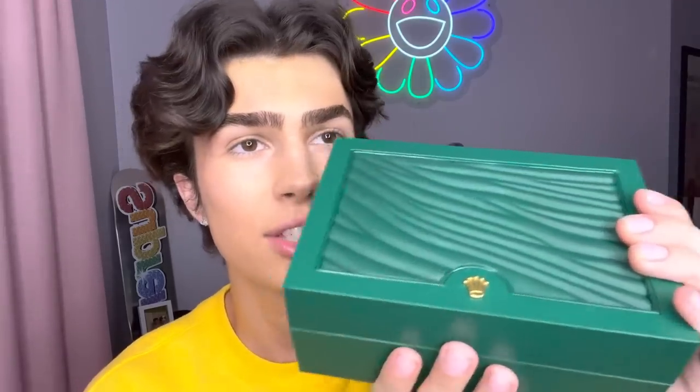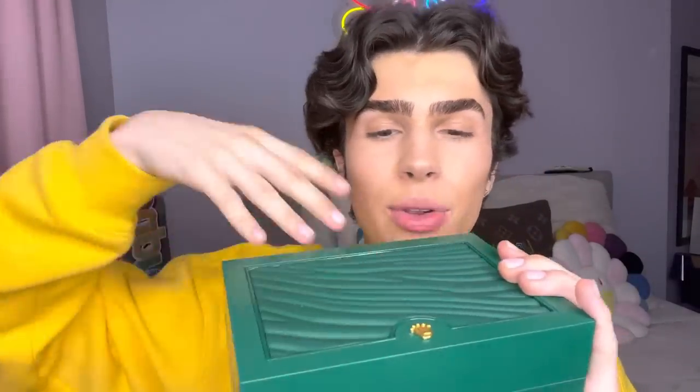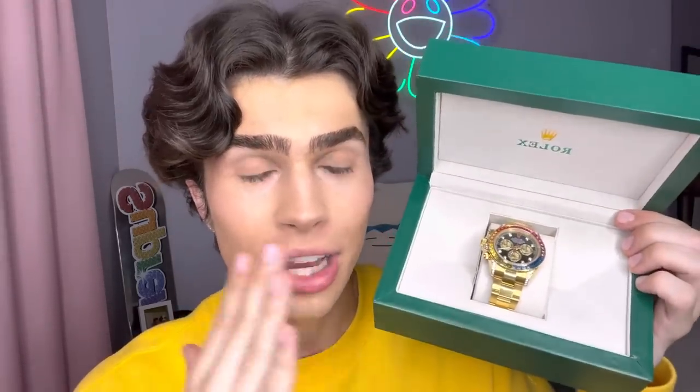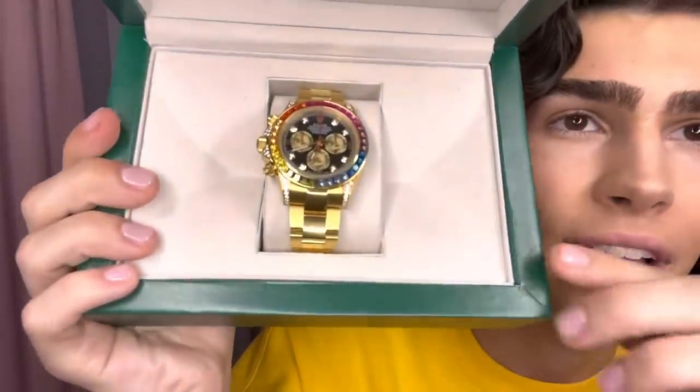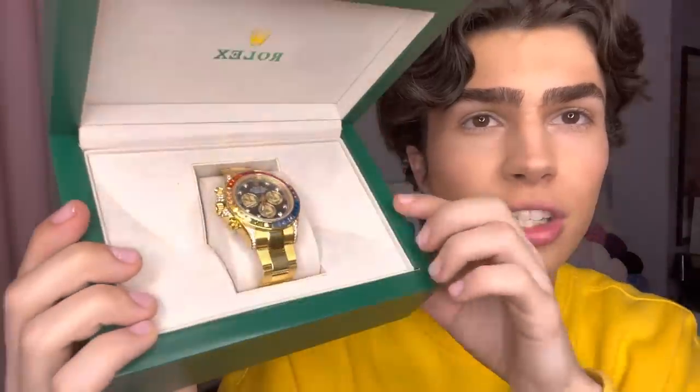Let's get into the main event. First of all, this box is like actually so stunning. I have another fake Rolex but it didn't come with a box — this one came with a box and I think it's so cute. This has been my dream watch forever. Oh my goodness, it's so beautiful. You guys know I love rainbow anything, and it has the rainbow dial — it's so stunning and rainbow-y, it's literally so gorgeous, you guys.